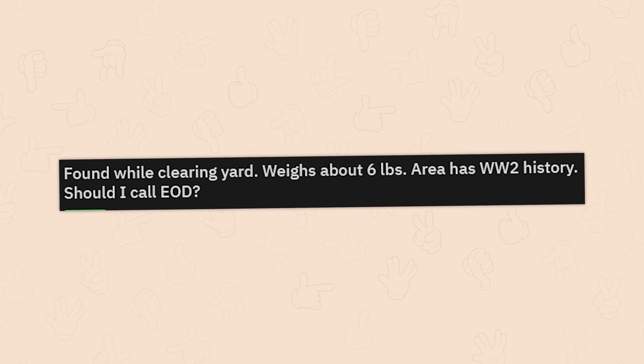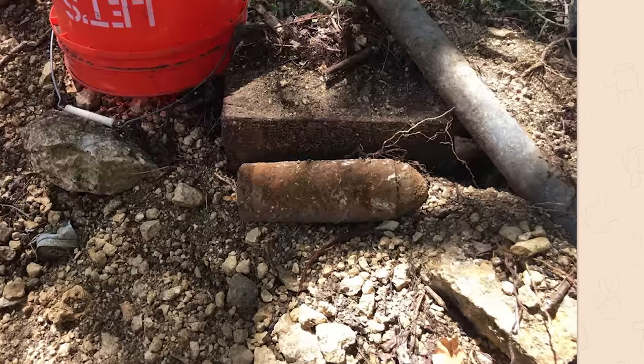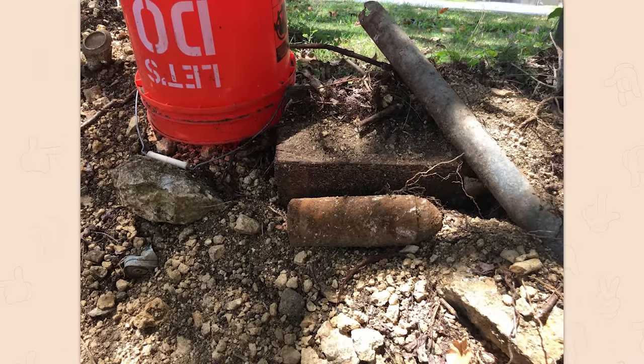Something found while clearing a yard — weighs about six pounds. The area has World War II history. Should I call EOD? An EOD responder replies: that's definitely UXO — unexploded ordnance. Call emergency services. When you people find stuff that looks suspect, just call it in. We're bored.